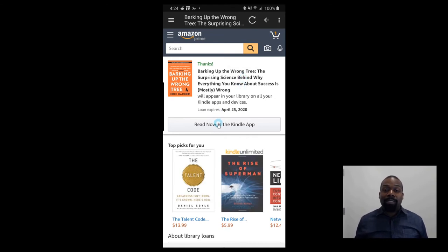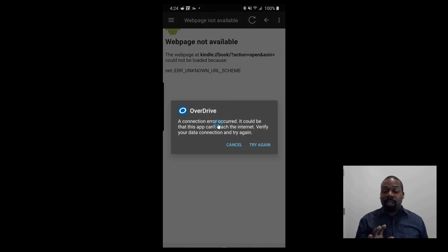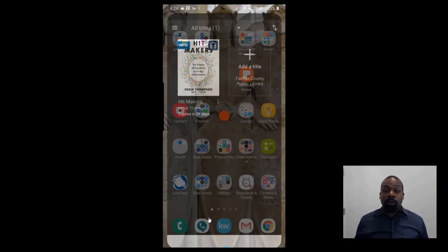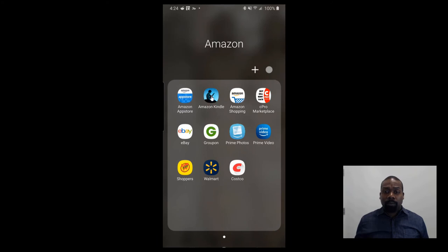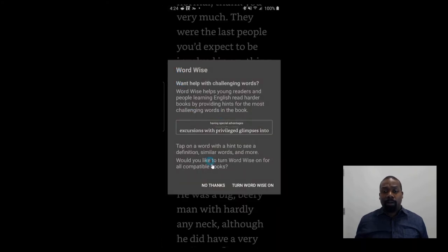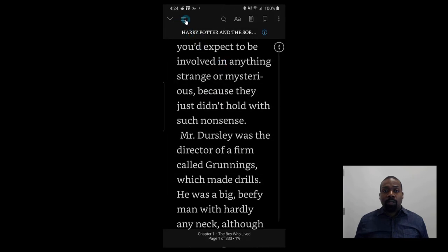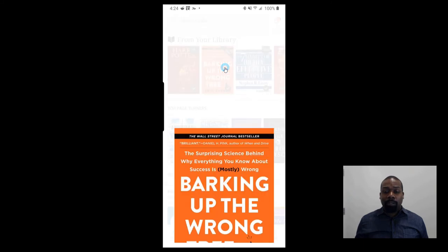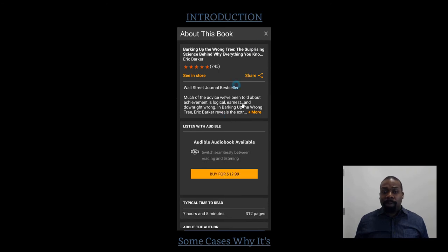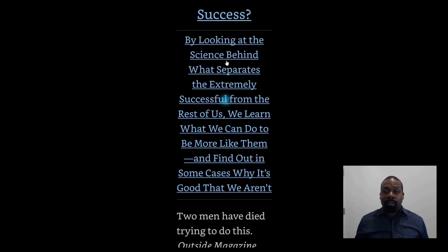This is the confusing part. When you press 'Read now in the Kindle app,' it's not going to send you to the Kindle app. What it's going to send you to is this web browser page — for some reason Overdrive hasn't fixed this kink in the system, but that's no worries. All we're going to do is go into the Kindle app directly. And we're going to see that the book is already there — Barking Up the Wrong Tree by Eric Barker. There you have it. Now we have the book.